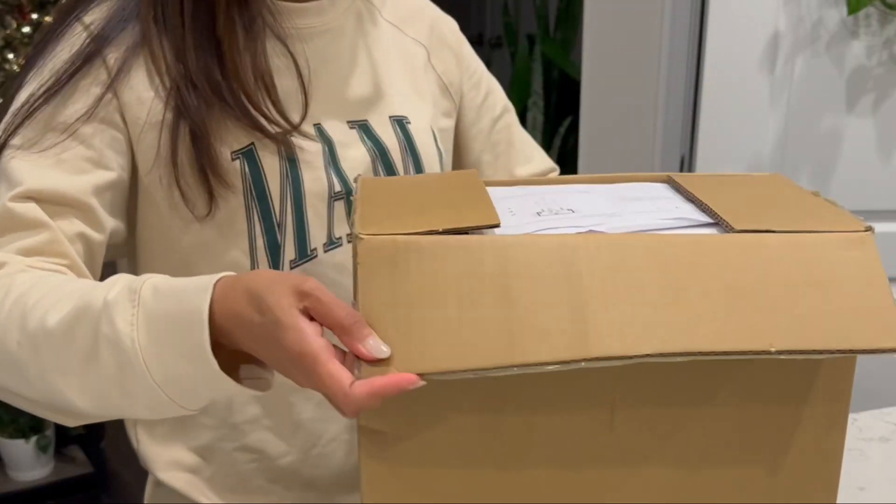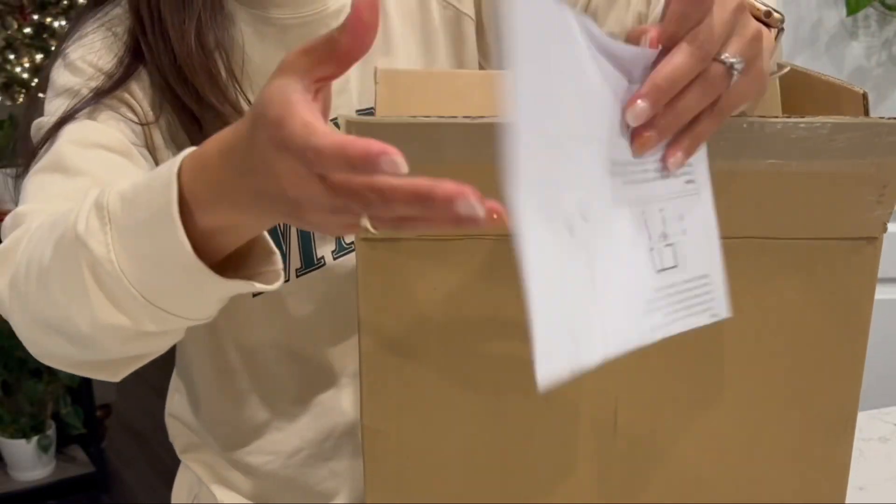Hello everyone! Welcome to another exciting unboxing and installation episode. Today, we are featuring a set of pendant lights gifted by Leading Lighting Store from Amazon. So come join us in unboxing and installing this in our kitchen. Let's dive into the world of modern farmhouse elegance.